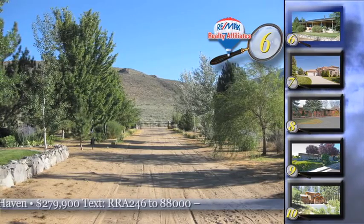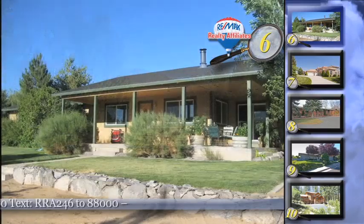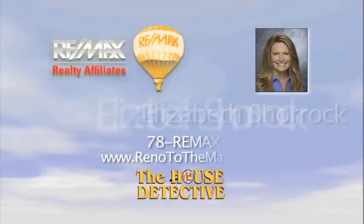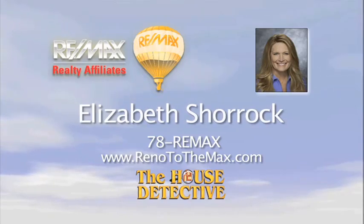The asking price of this 2,225 square foot home plus more than 10 acres of fenced land is priced at only $279,900. Give my friend here Elizabeth Sciroc a call at RE-MAX Realty Affiliates and ask her about home number six. Elizabeth's number is 78RE-MAX.